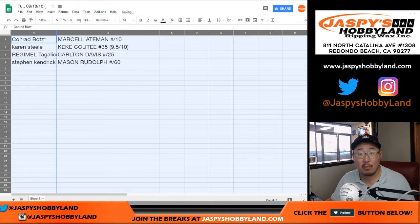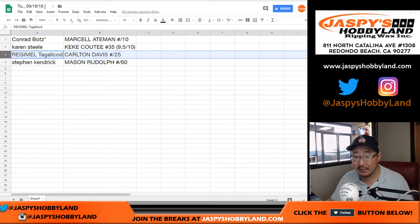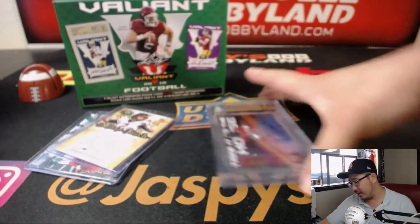So Conrad, you got Marcel Aitman out of 10. Karen, you got the graded card — the Kike Kuti out of 35, graded 9, 5, 10. Regimel with the Carlton Davis numbered to 25. And Stephen K. with the Mason Rudolph numbered to 60 — the Midas touch card. Very nice stuff.